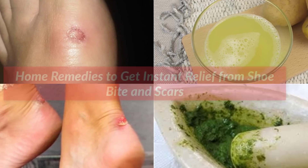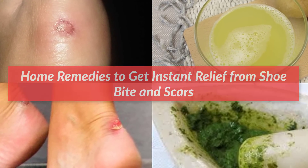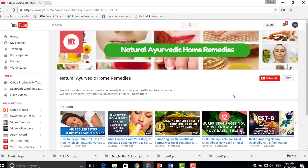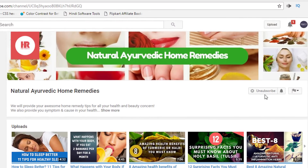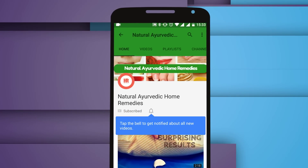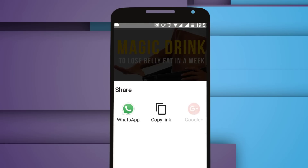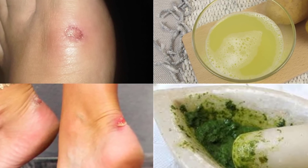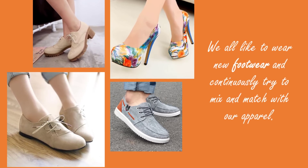Hello friends, today I will tell you about home remedies to get instant relief from shoe bite and scars that are very effective. Let's get started — please watch this video till the end for more benefits.